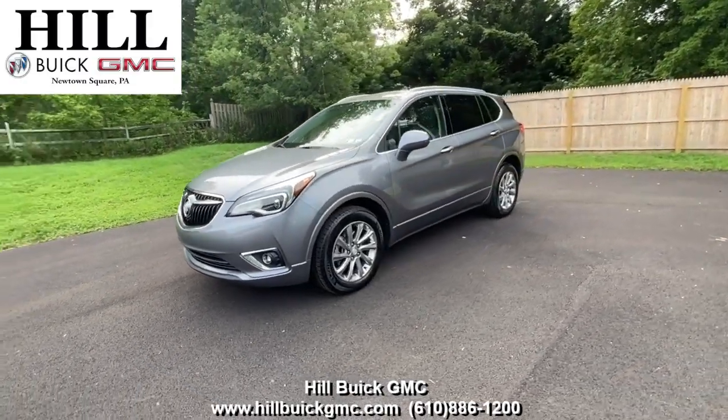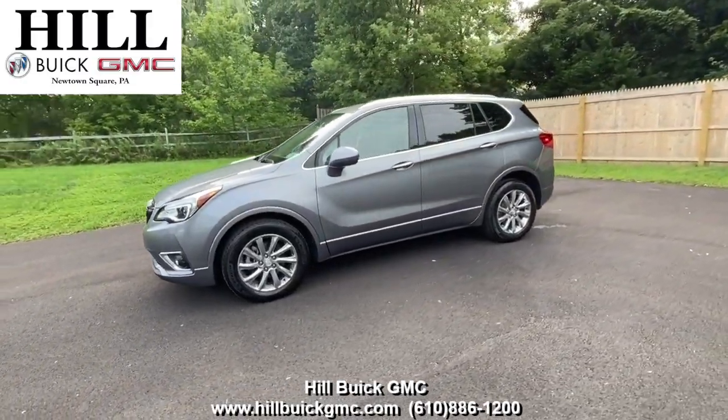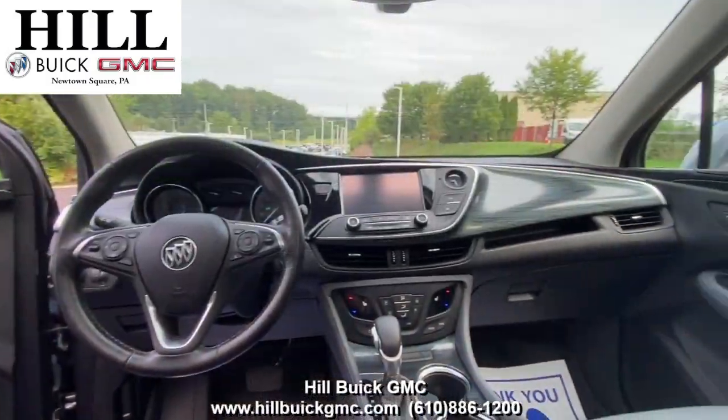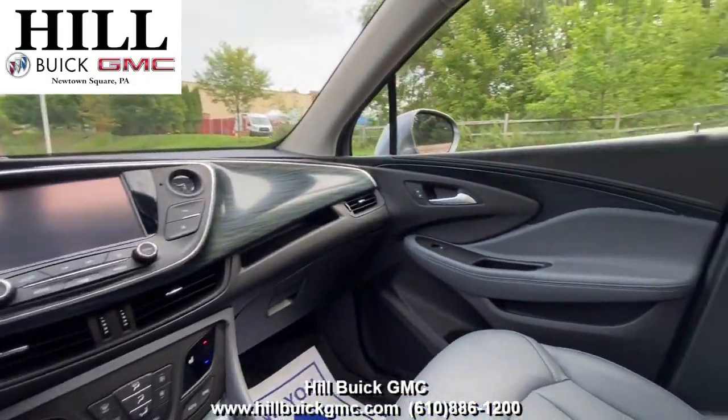On our lot, we have this pre-owned 2019 Buick Envision Essence in satin steel metallic. It has 28,894 miles on it, has had one owner, and has a clean Carfax report.